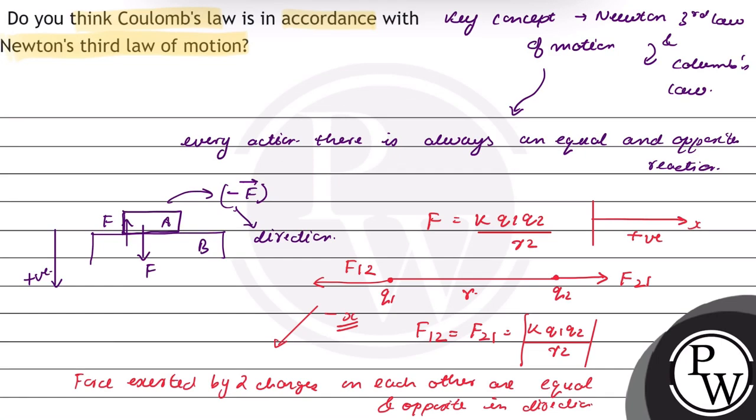Therefore, yes, Coulomb's law is in accordance with Newton's third law of motion. Hope you understood this well. Best of luck. Thank you.